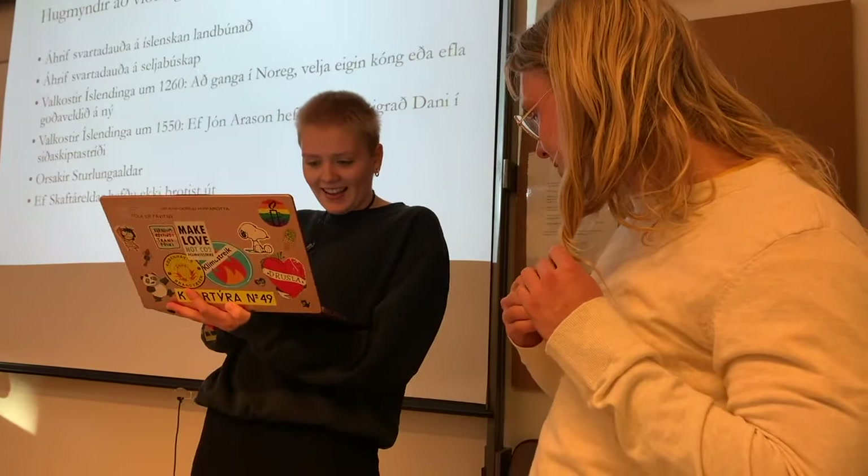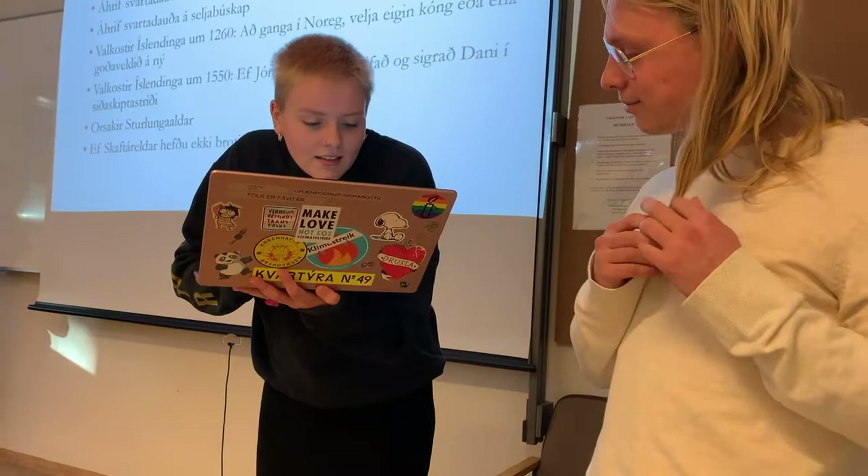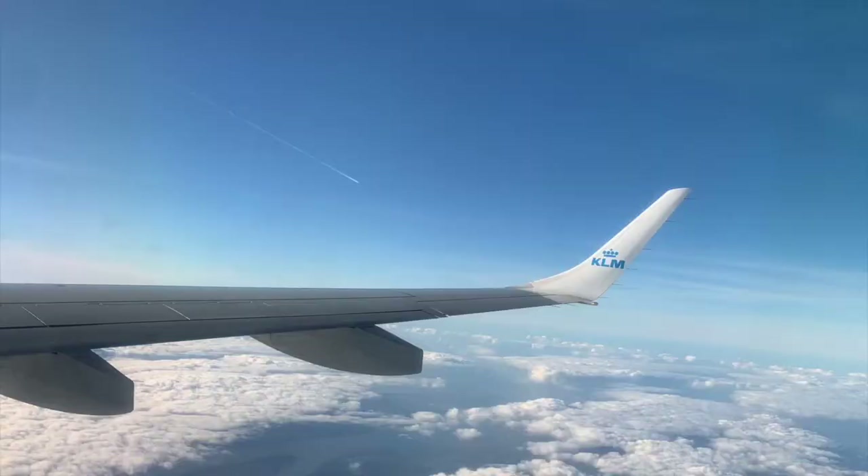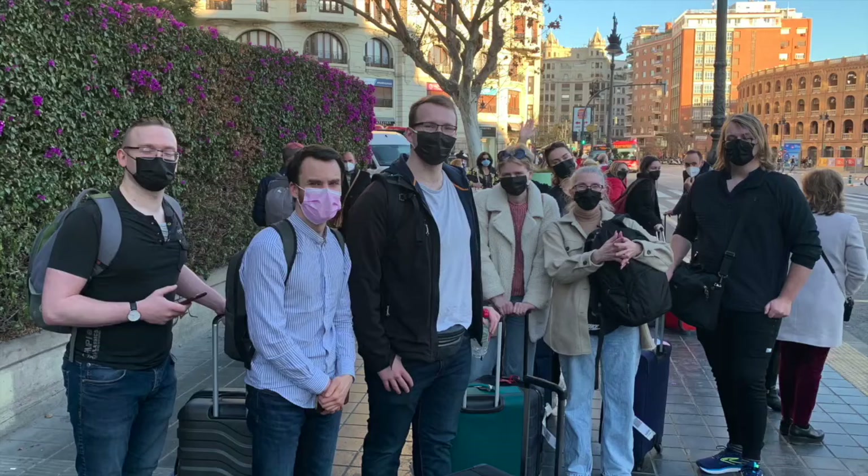They also have another scenario where the impact of the Black Death is maximized, and this of course shows a very different picture. The students were really quick at picking this up.